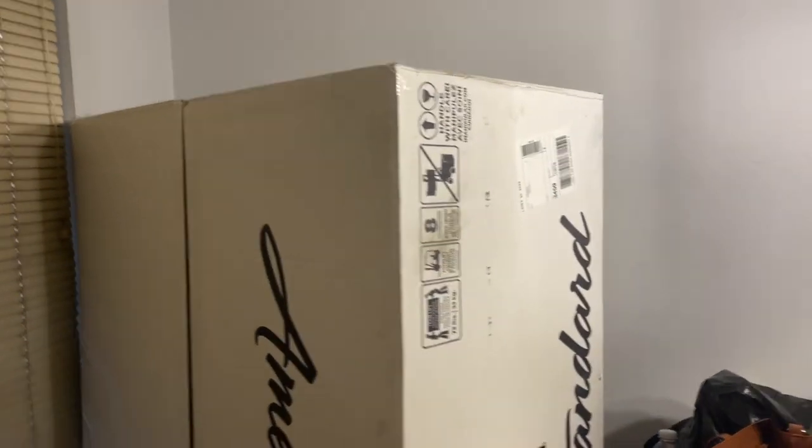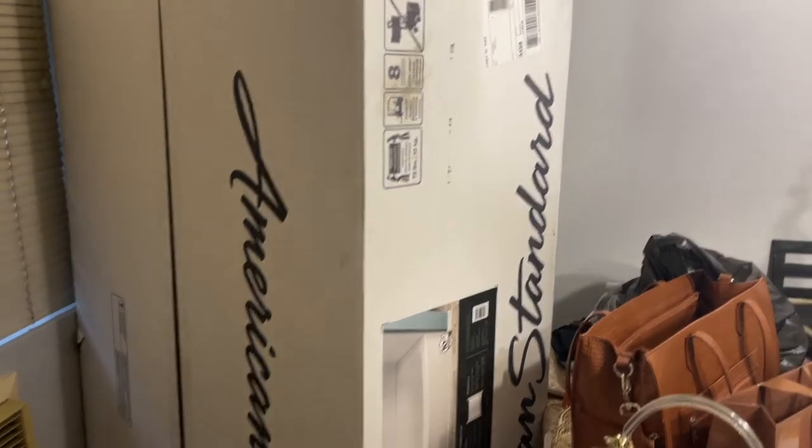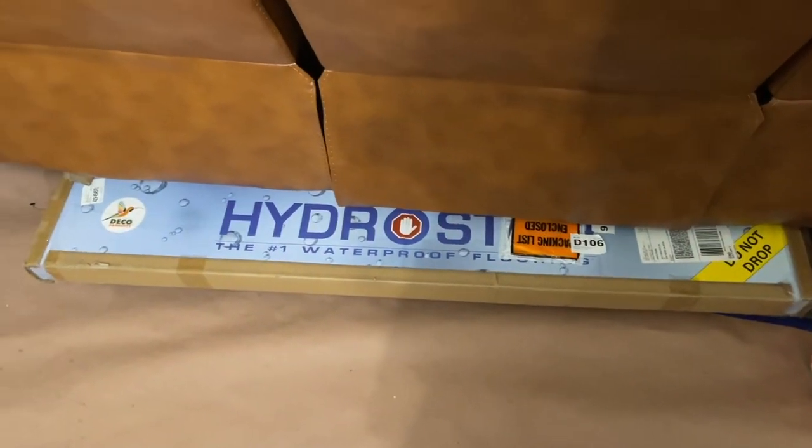Here is the tub — American Standard. They have pretty good reviews. You can't tell but it's a curved tub, and the flooring is in.